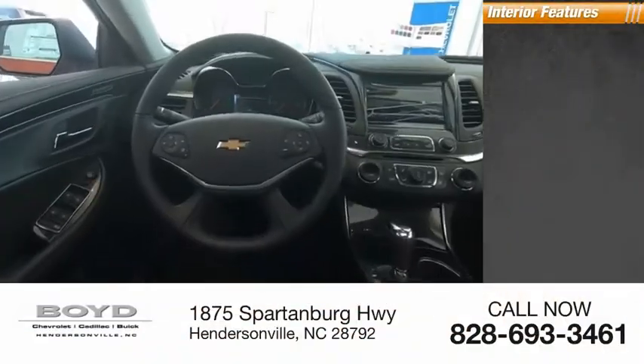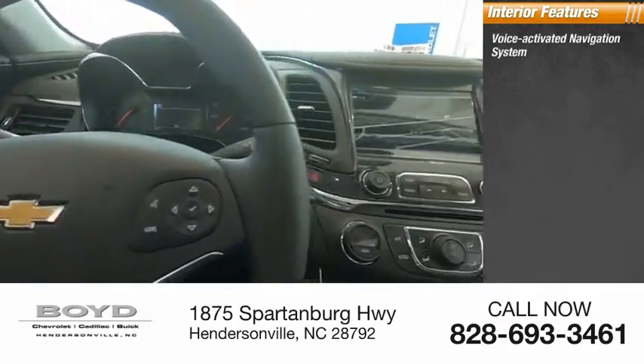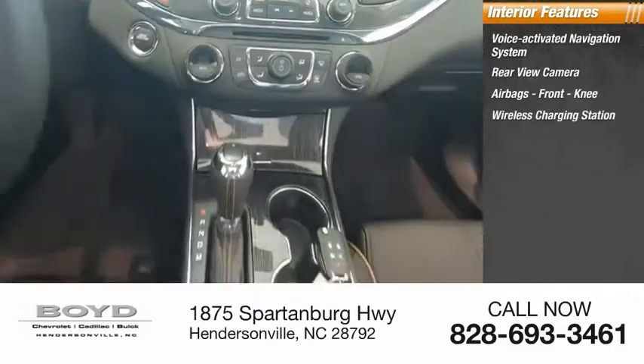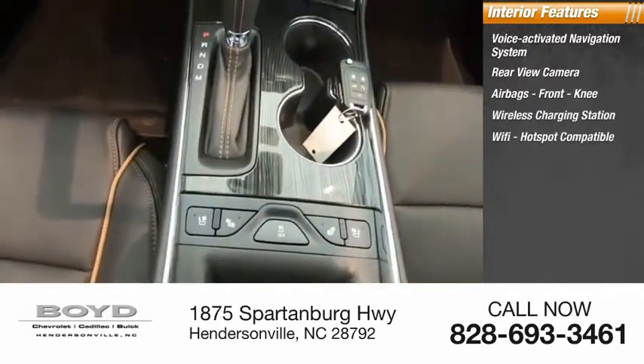Inside you'll find a voice-activated navigation system, rearview camera, airbags, front knee, wireless charging station, and Wi-Fi hotspot compatible.